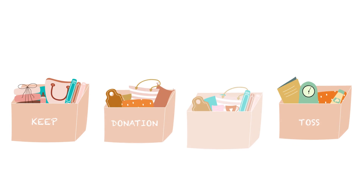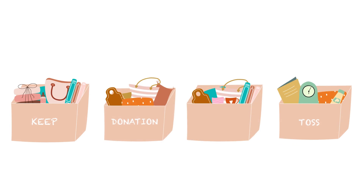Next, sort your items into categories: keep, donate, recycle, and toss. Simplifying your belongings makes it easier to manage your space.